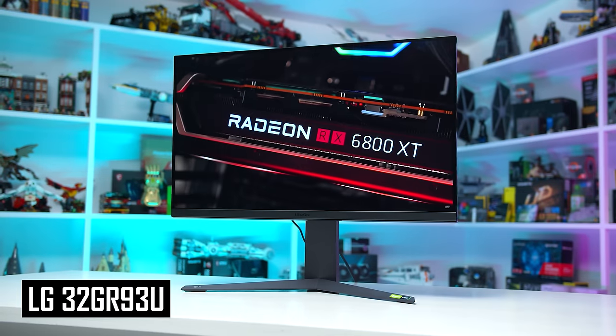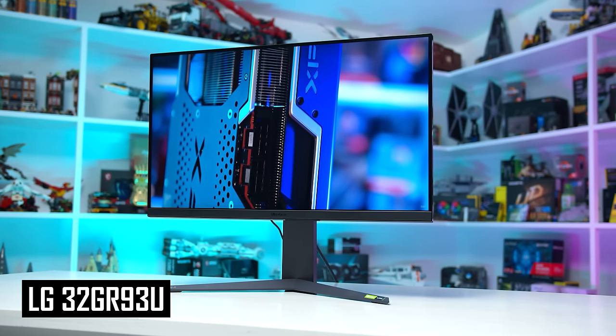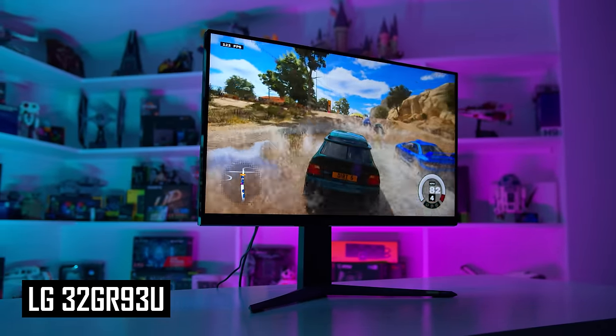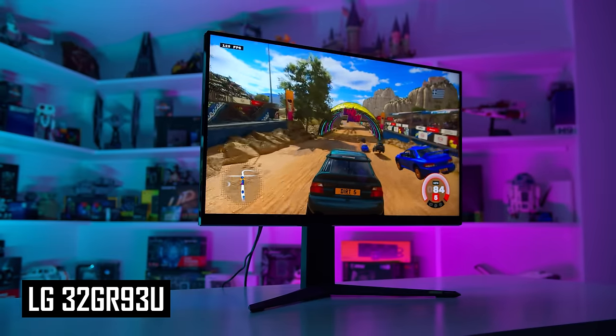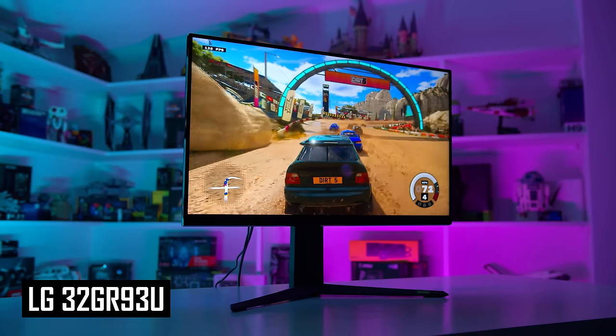At $700, there are similar concerns around value and features as there are at $600. I think most buyers would be better off with a cheaper monitor offering more bang for buck, or saving up for an $800 pick. However, if you insist on spending $700, the LG 32GR93U is a decent buy. It's a stronger performer than the Gigabyte M32U across the board while keeping its 32-inch 4K 144Hz IPS LCD characteristics — better response time tuning, better calibration, and a few more features. It's a good monitor.